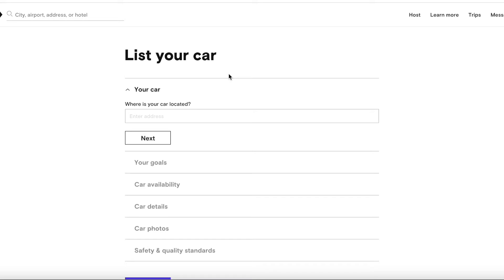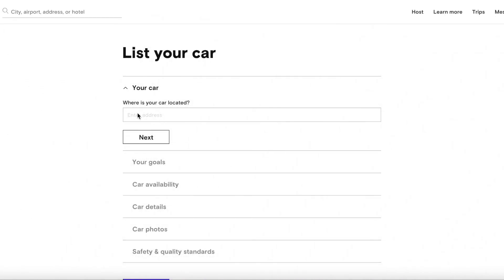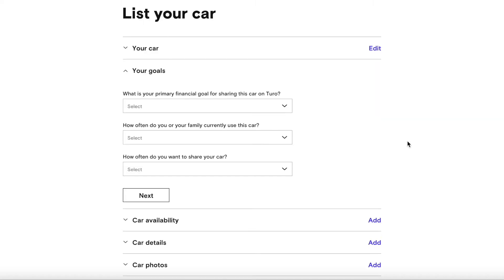Here is where you'll get started. You'll want to go to 'Where is your car located,' enter an address, and hit the next button. Once you enter your vehicle information, it's going to ask you what your goals are.